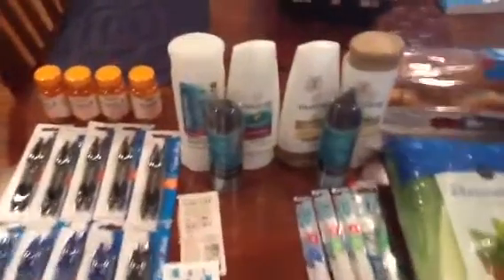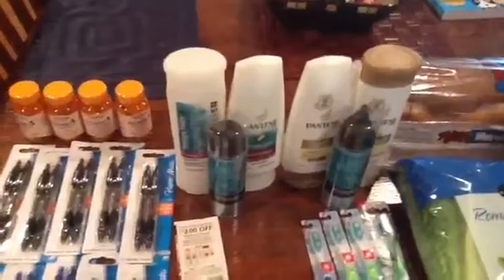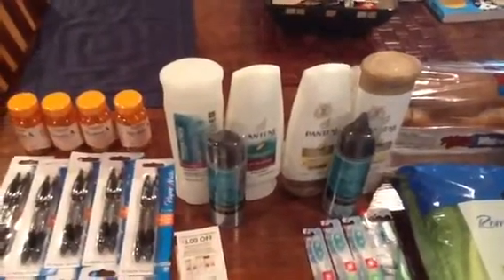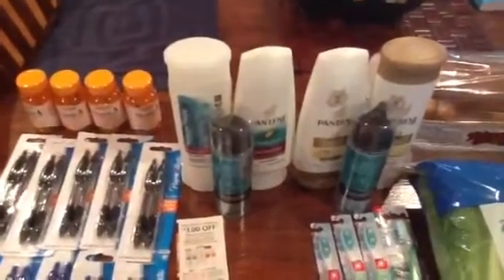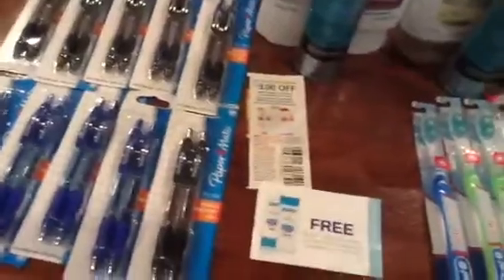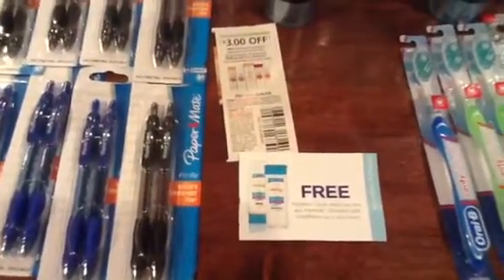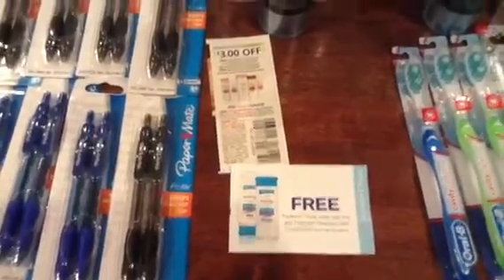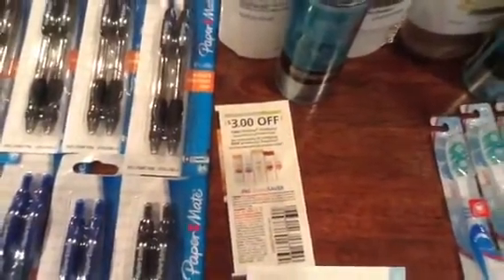We also did the Pantene deal, which they have going on — when you buy three items, you get one for free. I had a coupon from the Stocking Spree mailer, which I have right here. It says you get a free Pantene styler when you buy any Pantene shampoo or conditioner. We also have a manufacturer coupon for $3 off of two Pantene products.